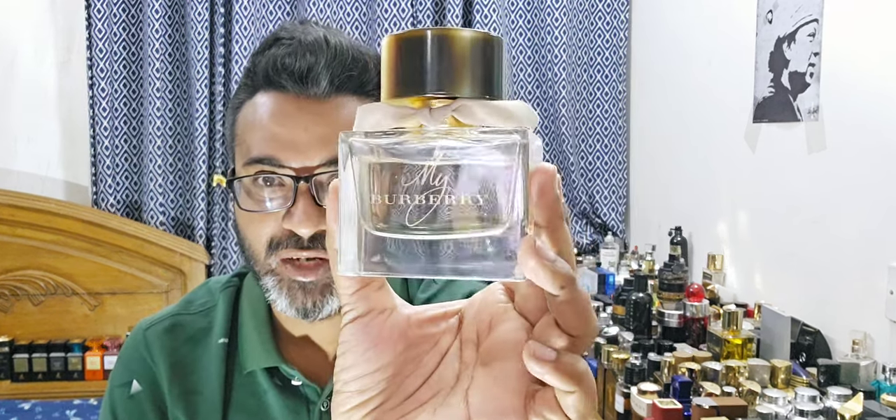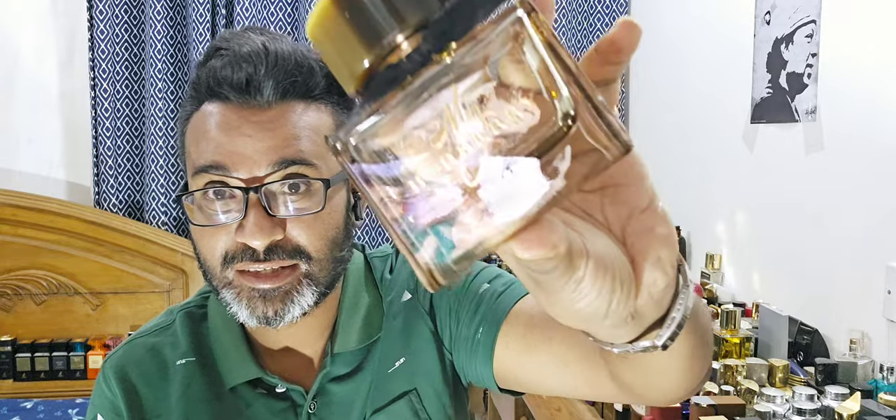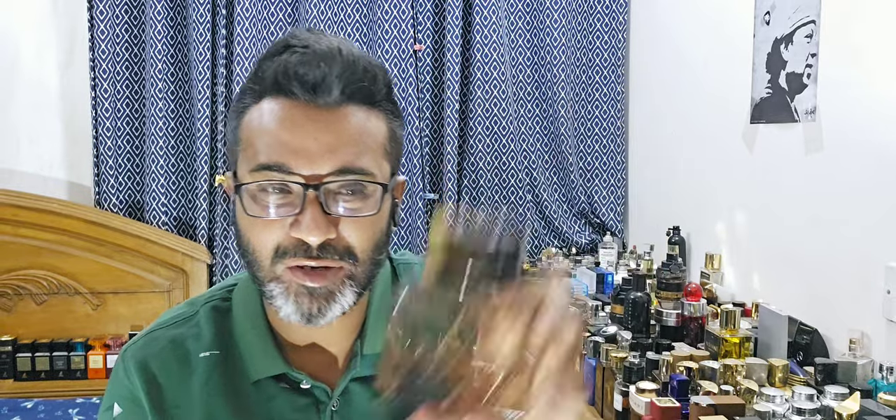The fragrance today is My Burberry by Burberry — this is the EDT version. I previously covered the EDP, which was an older batch, and I also covered this one. I don't have the EDP anymore — I sold it or finished the bottle — but I absolutely still have some juice left on this My Burberry Black, the older version.